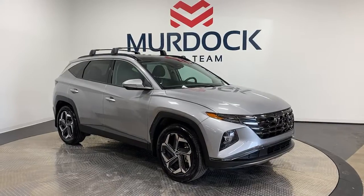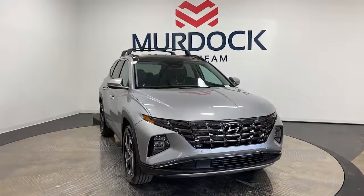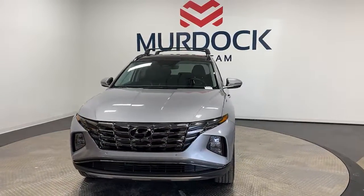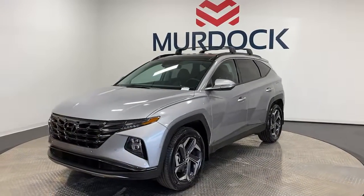You just found the 2022 Hyundai Tucson. This vehicle is an outstanding buy with fewer than 20,000 miles on the odometer. Give yourself the quality and comfort you deserve with this refined Hyundai Tucson.